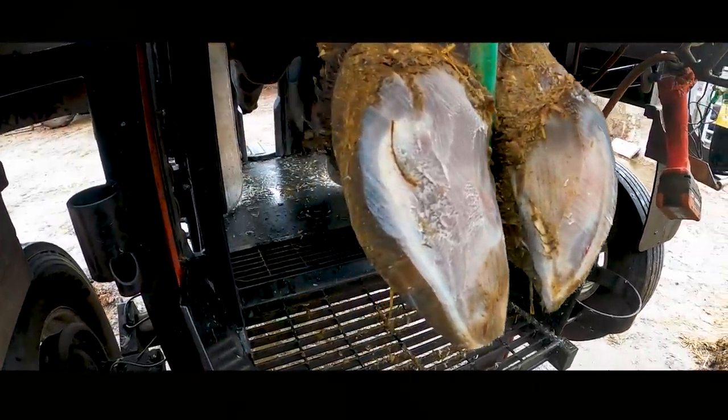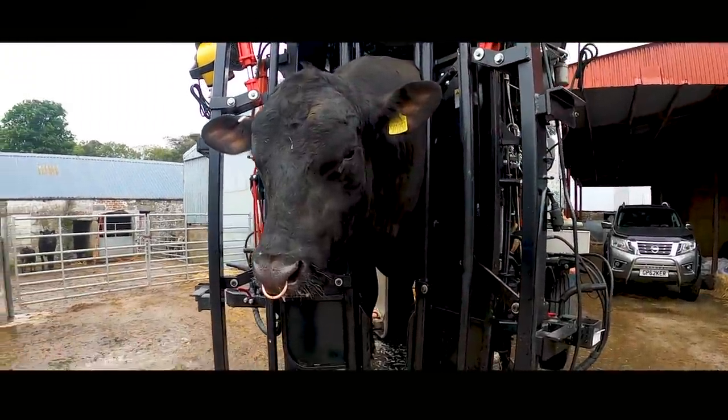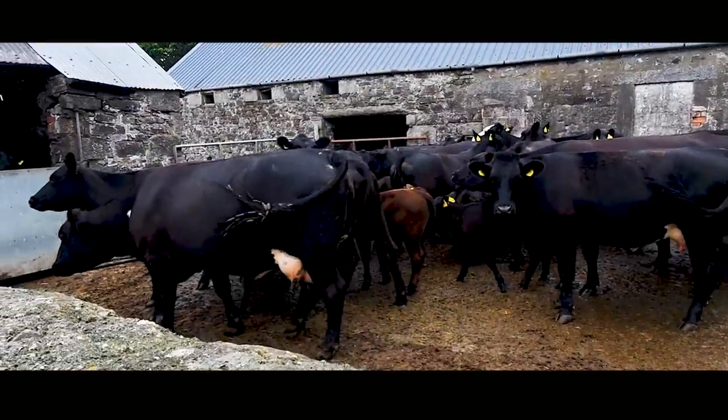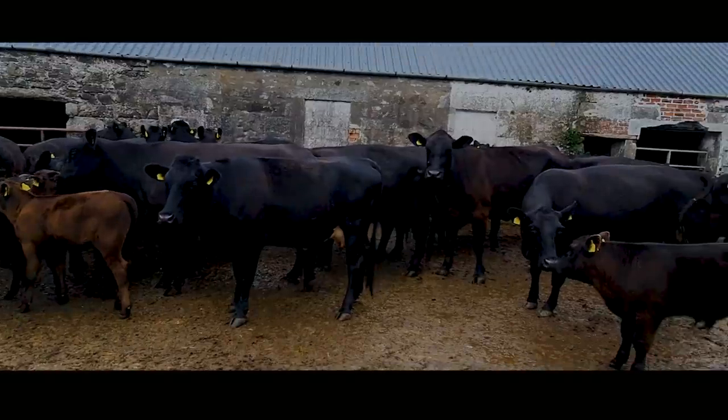Just like any other day in the weird and wonderful world of cattle hoof trimming, I had a great day today. Thank you very much for coming along for the ride. If you haven't already done it, you know what to do — hit that subscribe button. Catch you next time guys.